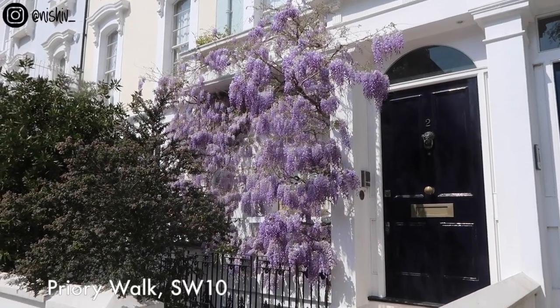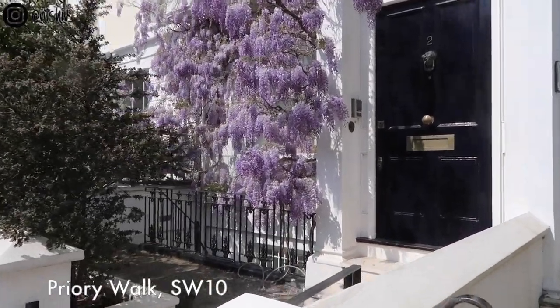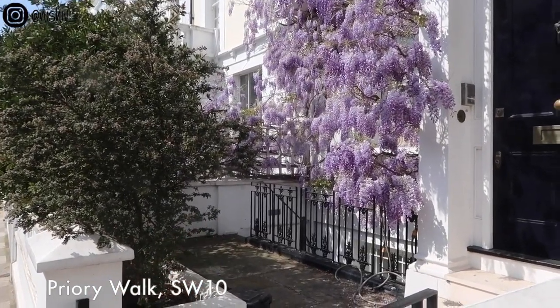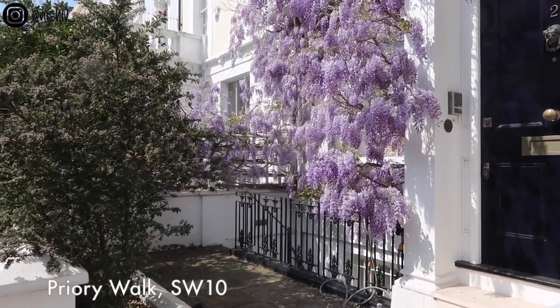Look at this gorgeous house — this is also Priory Walk. Last year the homeowners actually let me take photographs right in there because they were at home and were more than happy to let me stand there and take some pretty photos.